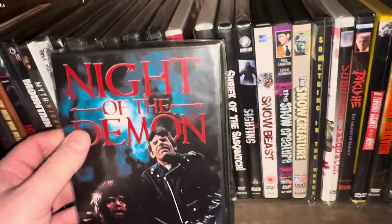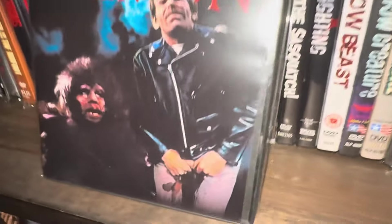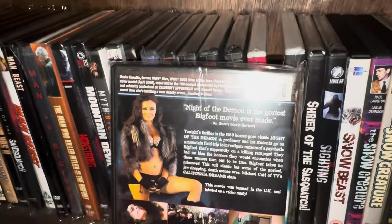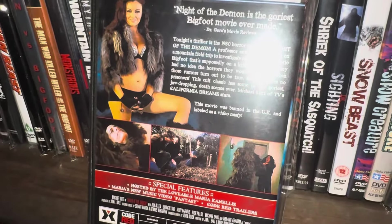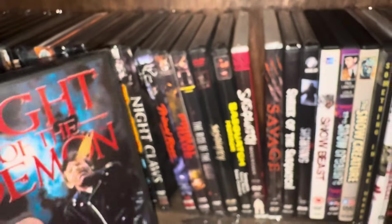This movie was absolutely ridiculous but I enjoyed it — it's called Night of the Demon, and it has that infamous wiener-pulling scene. This is a Code Red DVD; I've had this movie for many many years. I believe this came out in 1984. It says the movie was banned in the UK and labeled as a video nasty.